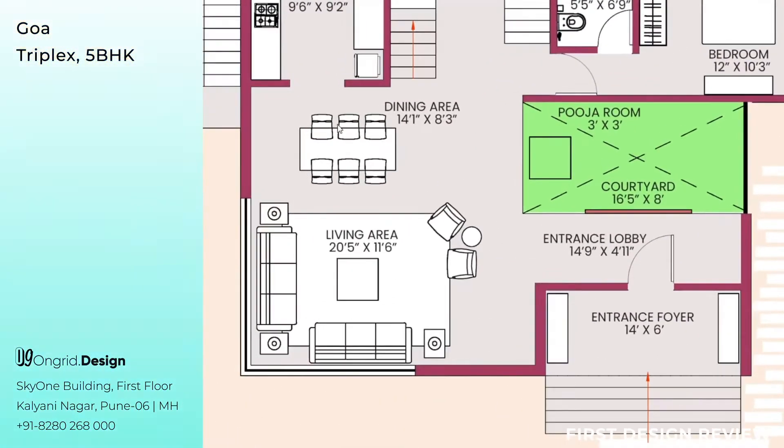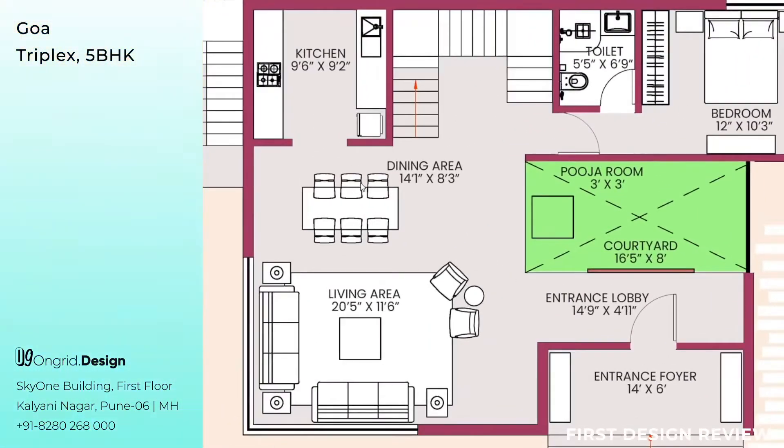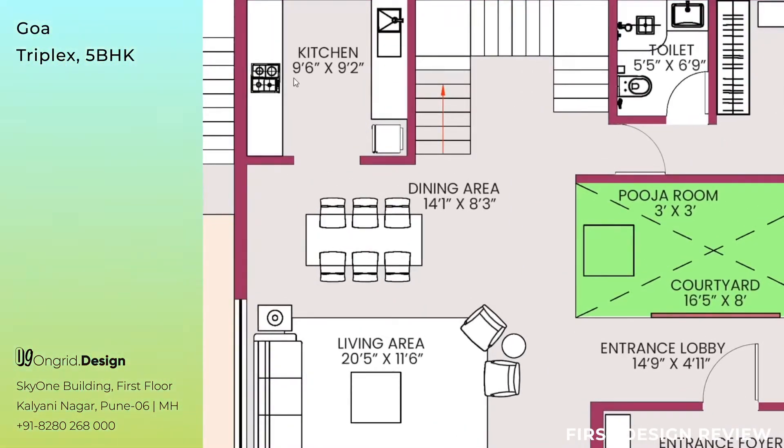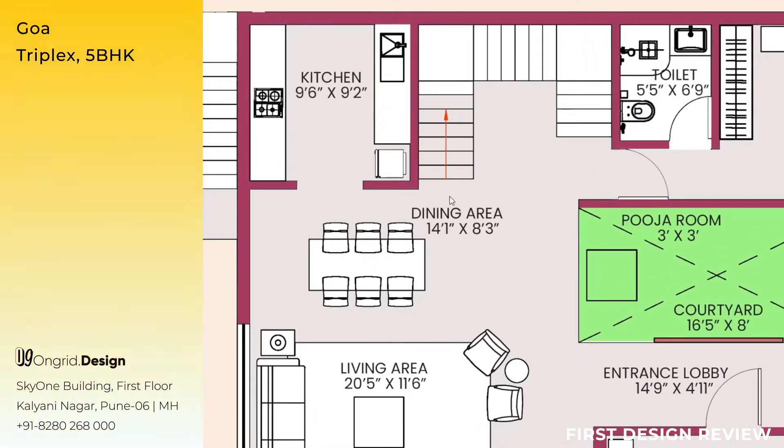From the living area, walking towards the dining area, you can see the dining area seats 6 people. It has a kitchen right in front — after the dining area, you enter the kitchen measuring 9 feet 6 inches by 9 feet 2 inches. After coming out from the kitchen and walking towards the right, you see a U-shaped staircase. The arrow shows the starting point from the ground floor, and you'll be walking in this direction towards the first floor.